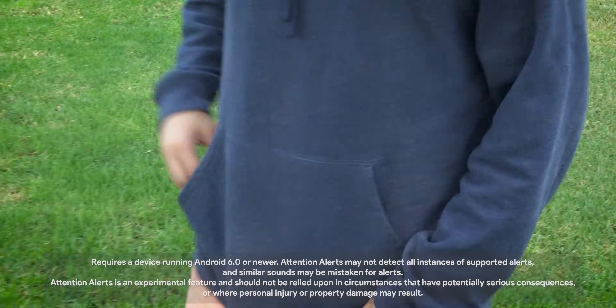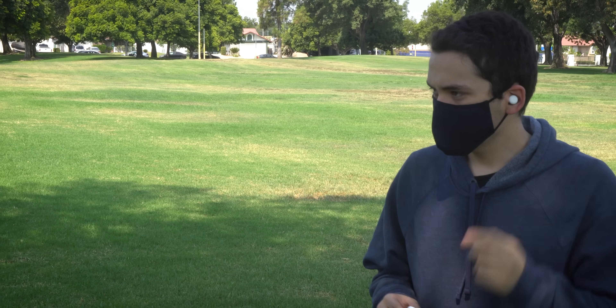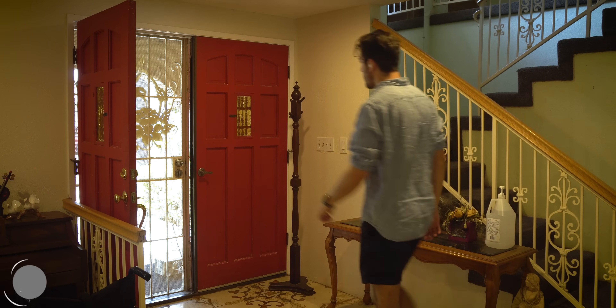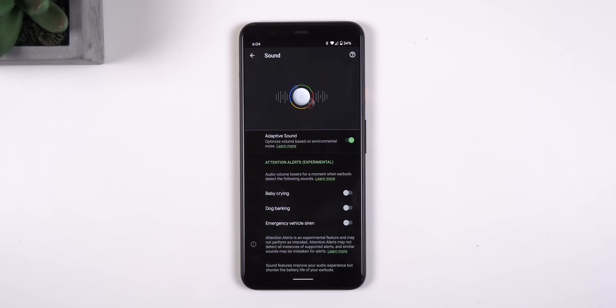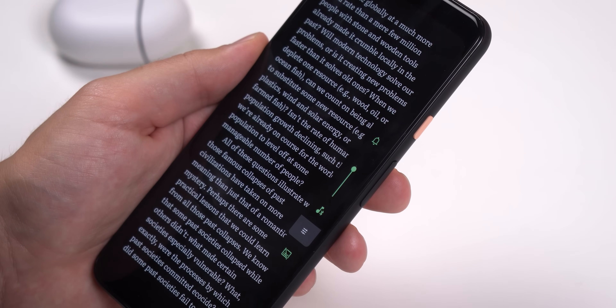Whenever I put on my headphones, one of my fears is missing important things that are happening around me. Attention Alerts is a new experimental feature that aims to detect a few crucial sounds around you, including a barking dog, a crying baby, or an emergency vehicle siren. This comes in handy, for example, if you have a dog and you're waiting for a package from the delivery person, or if you're a newborn parent wanting to stay alert. You can turn the alerts on or off individually. Once turned on and the sound is detected, Attention Alerts makes you aware of them by lowering the audio volume for a moment and playing a chime. After a few seconds, your volume will return back to normal and Attention Alerts will not re-trigger within one minute of the same sound.